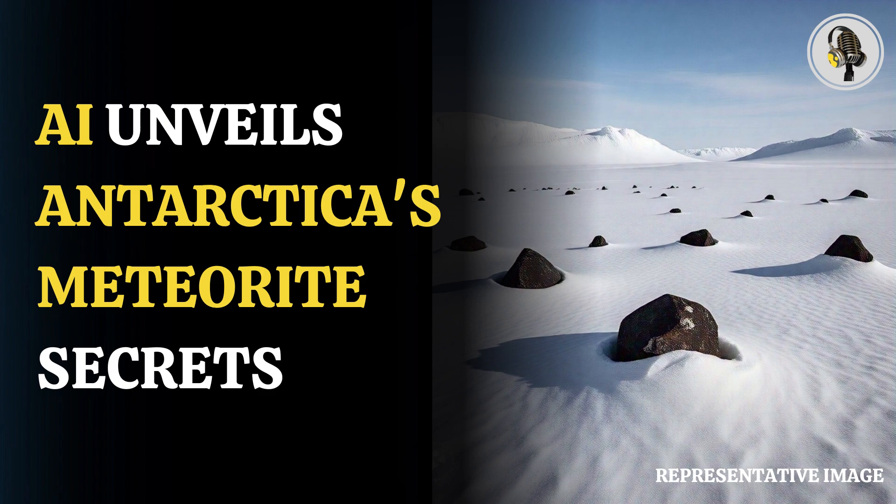Meteorites provide a unique view into the origin and evolution of the solar system. These extraterrestrial rocks fell on Earth after surviving the passage through the atmosphere. Being directly accessible at the Earth's surface, meteorites provide important insight into nebular and planetary processes. Antarctica is the most productive region for recovering meteorites, where these extraterrestrial rocks concentrate at meteorite stranding zones.